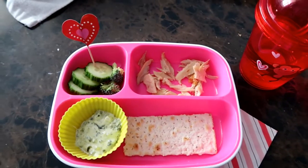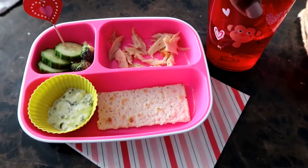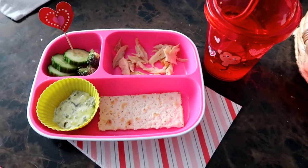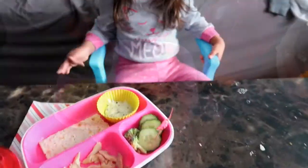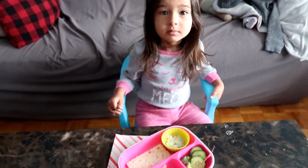They're just cupcake toppers — it makes it a little more fun for them to eat. And then of course she's got her festive Valentine's Day cup as well. All right, go get it, girl.